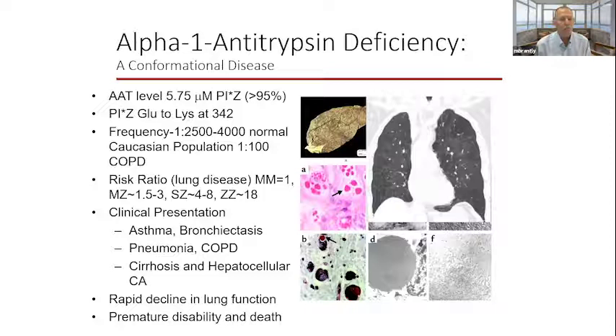The vast majority of alpha-1 antitrypsin deficiency is caused by a single amino acid substitution — the PIZ molecule — which is a glutamic acid to lysine change at amino acid 342. The fact that this single mutation constitutes more than 96% of alpha-1 antitrypsin deficient individuals makes it very practical for gene therapies, correction approaches, and even corrector molecules. The frequency, at least in the United States, is 1 in 2,500 to 1 in 4,000.